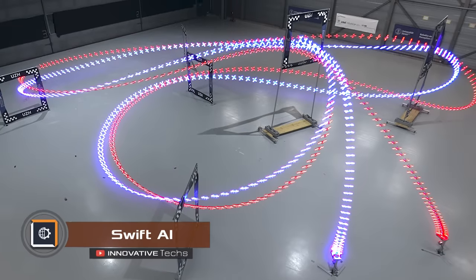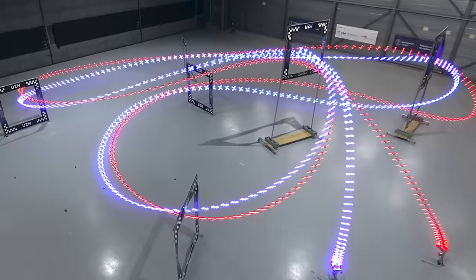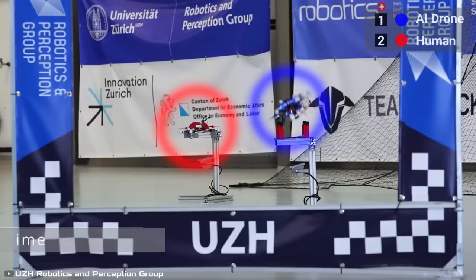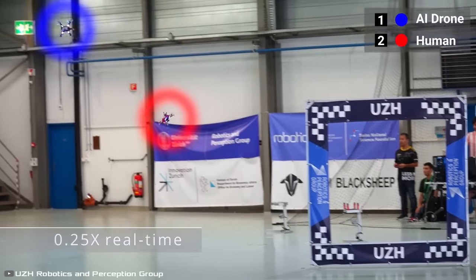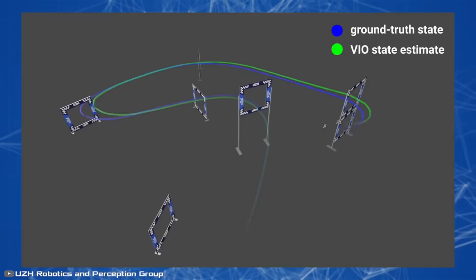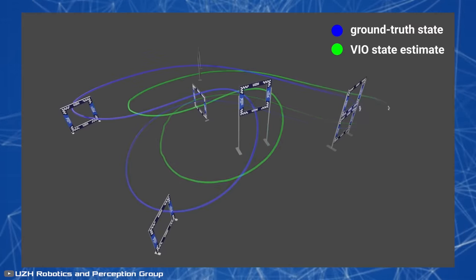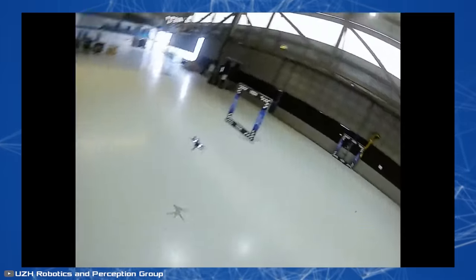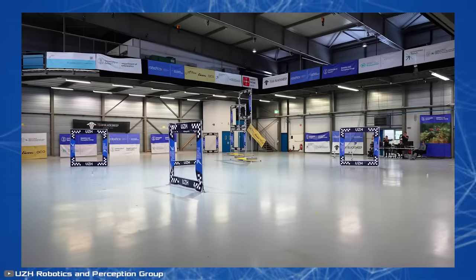The artificial intelligence system Swift, developed by researchers from the University of Zurich and Intel, defeated three world champions in drone racing. This event is being called a new milestone in the development of AI. The competition took place on a specially designed track near Zurich, and the AI demonstrated the fastest lap time, beating the best human racer by half a second. The competition was on an even playing field because Swift used real data from an onboard camera, similar to what human racers use.